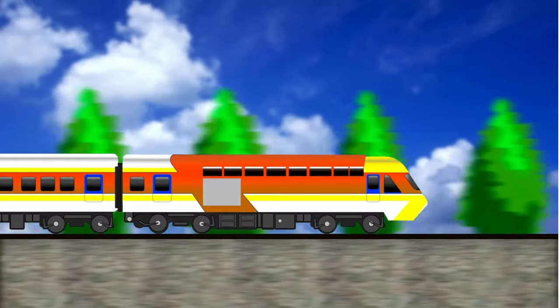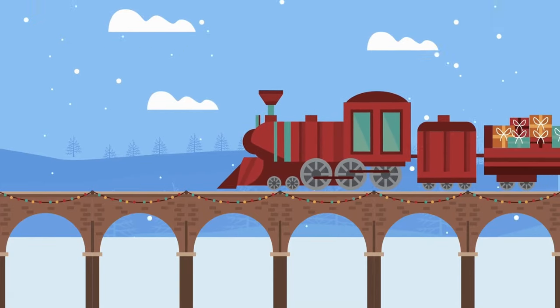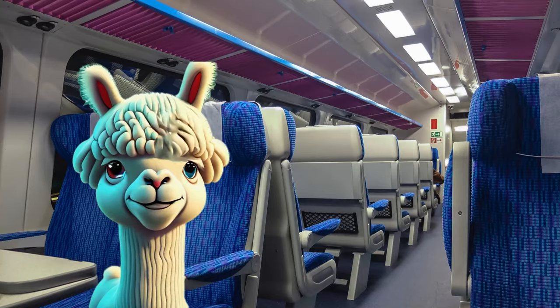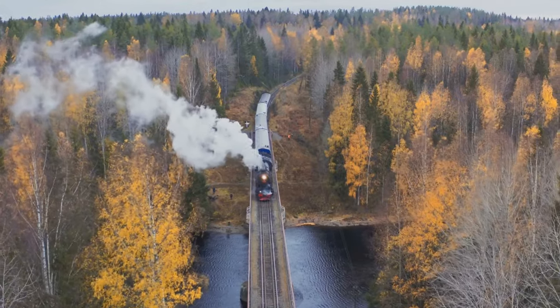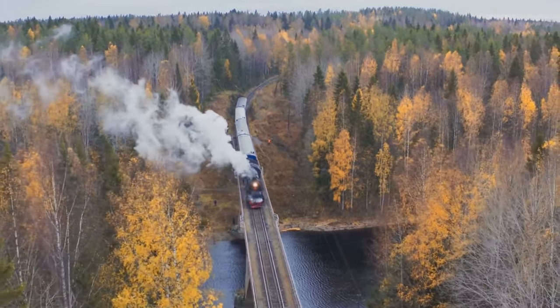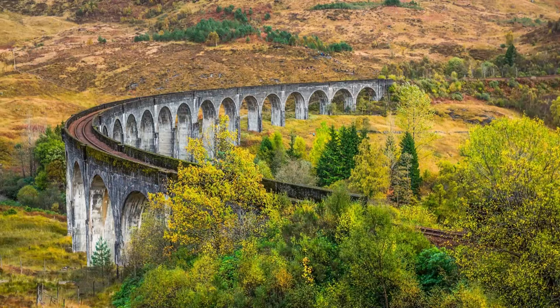All aboard the train express for a thrilling ride through the countryside! Trains are like magic carpets on rails, whisking passengers away to far-off destinations with speed and comfort. From sleek bullet trains to charming steam locomotives, each train has its own unique charm and character, making every journey an adventure to remember!